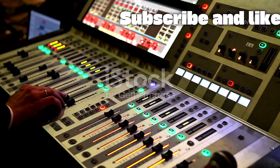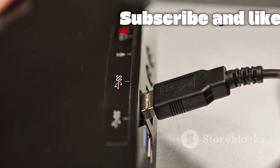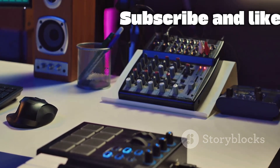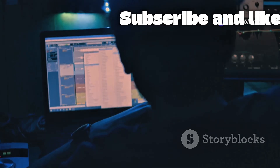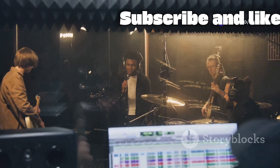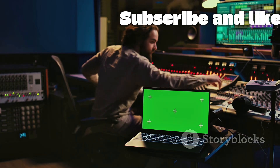The Behringer XR18's connectivity options truly elevate it into a professional powerhouse. One of its most critical features is the built-in 18x18 channel bi-directional USB audio interface. With a single USB cable connecting the XR18 to your computer, it becomes the central hub of your recording studio. Every one of the 18 input channels can be sent directly to a separate track in your DAW — like Pro Tools, Logic Pro, or Ableton Live — allowing pristine multi-track recording of a full band. Tracks can also be sent back from the computer through the mixer for processing.